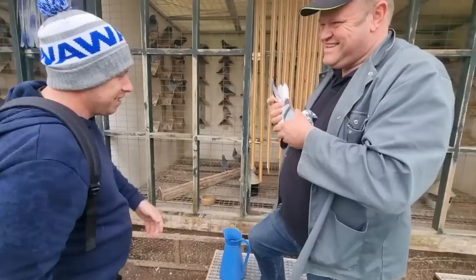They're really well balanced. You can see they are in very good condition.